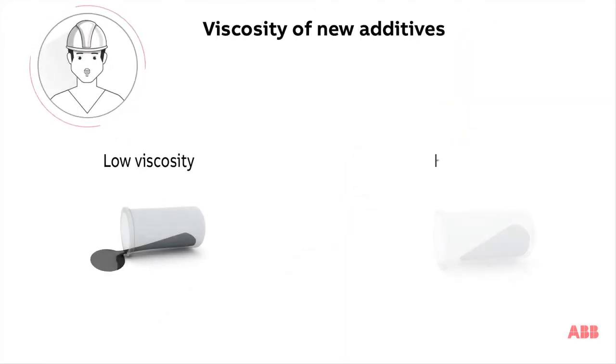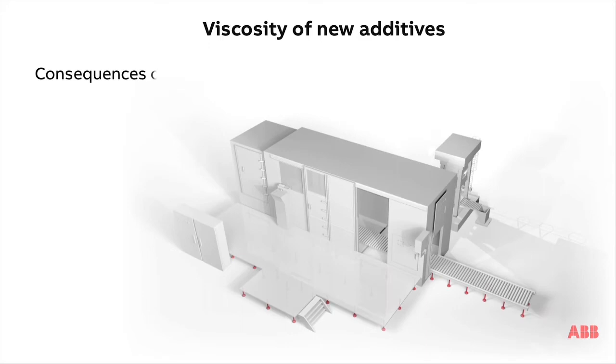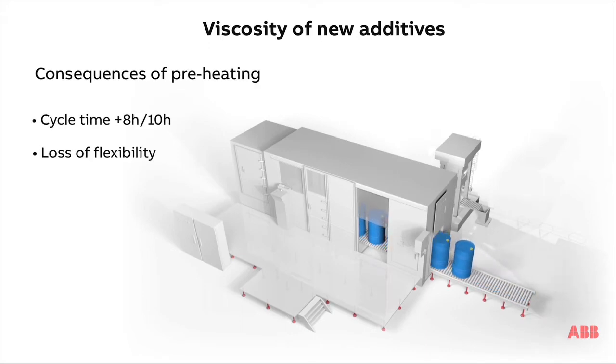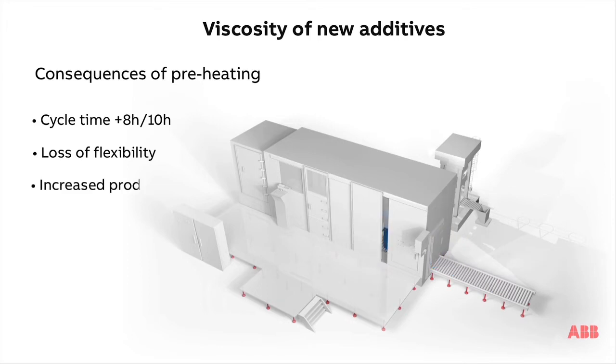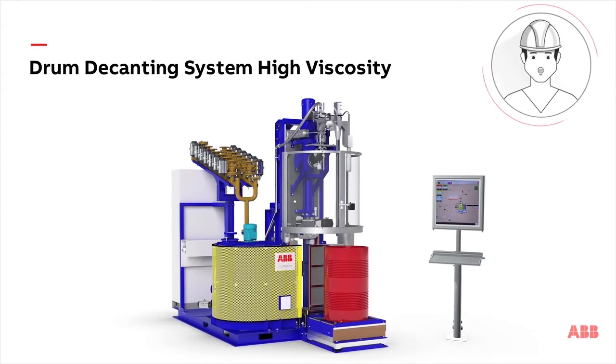Today, many additives stored in drums are becoming more and more viscous. Preheating in an oven allows their viscosity to be lowered, but with the following consequences: an increased cycle time of up to 10 hours, reduced production flexibility, and increased operating costs.